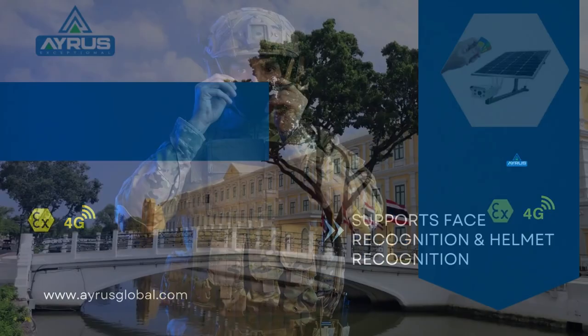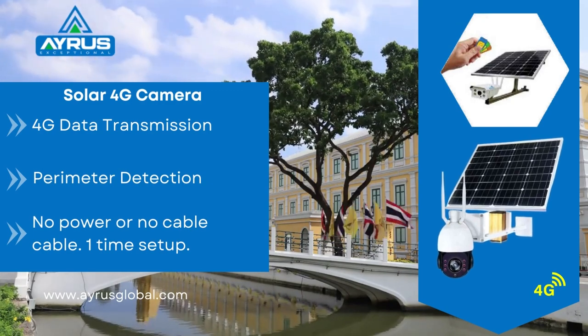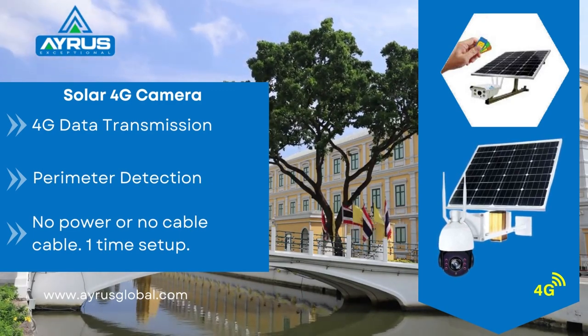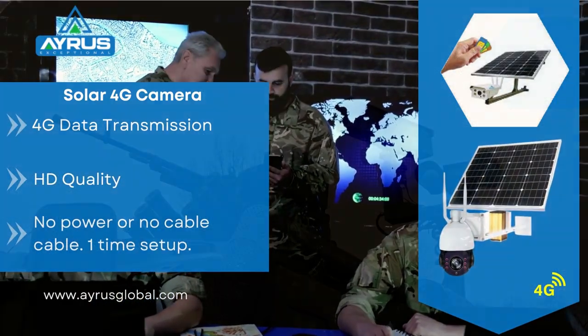Our advanced 4G solar camera. With advanced 4G technology, the solar camera once set up can be used for surveillance of remote areas that are difficult to access. The one-time setup and 4G feature makes surveillance more manageable and secure.